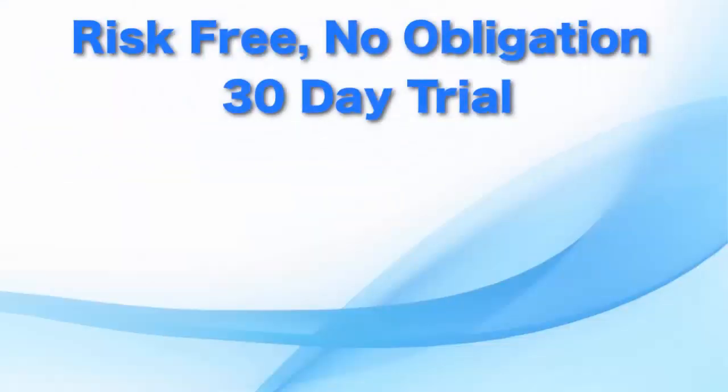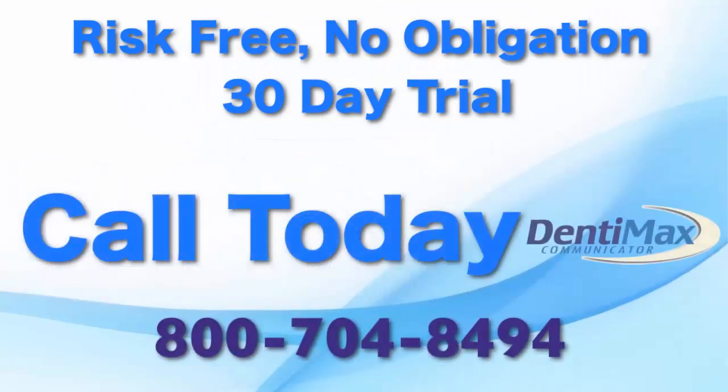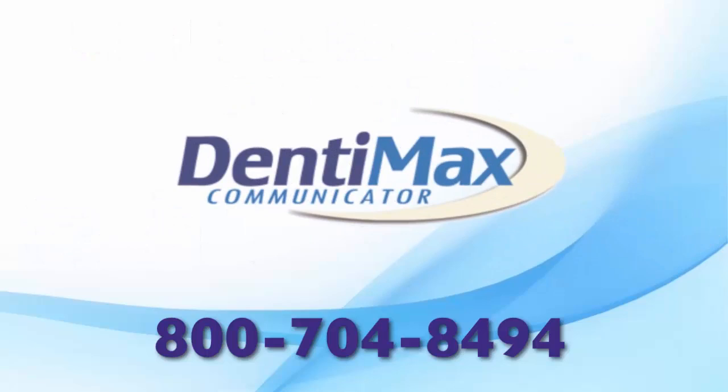With our completely risk-free 30-day trial, there's no reason to miss the investment of a lifetime. So make the call that will launch your practice to the top.